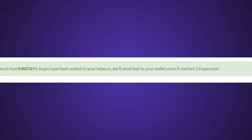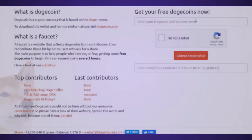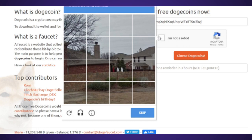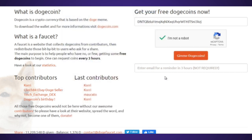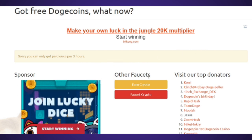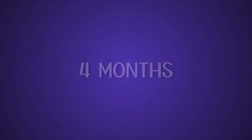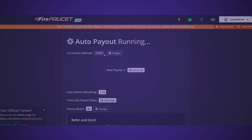The first method is through faucets — sites that pay very small amounts of crypto for free. I don't really recommend them because it takes a long time to reach the payout amount. The first is dogefaucet.com: you put in your address and get about 0.005 DOGE, which is about a tenth of a cent. The payout level is 5 DOGE and you can claim every three hours, so it would take about four months to reach the payout level. The other site is Fire Faucet, which has offers, surveys, and an auto faucet that pays in DOGE.